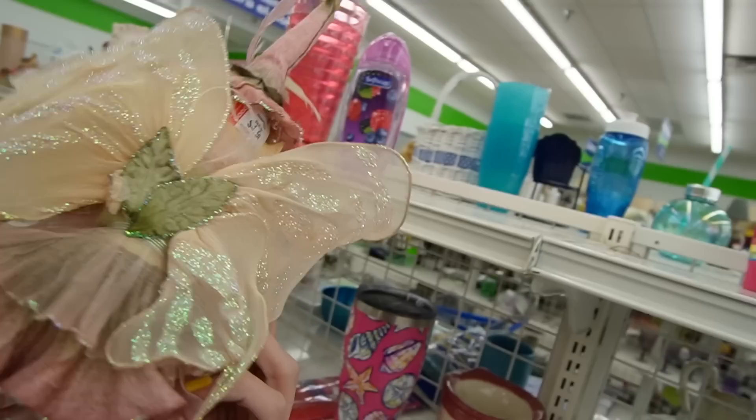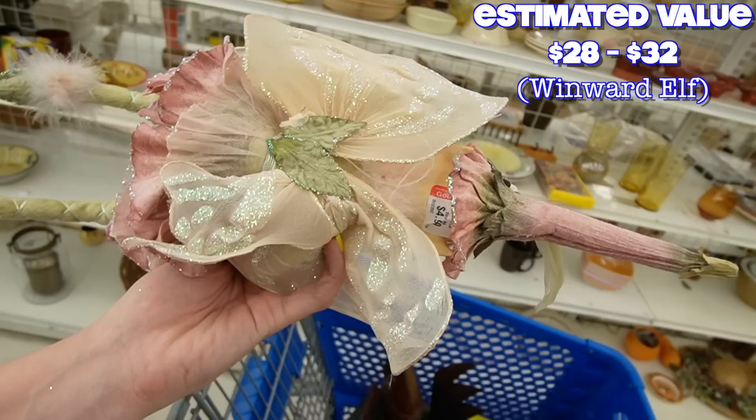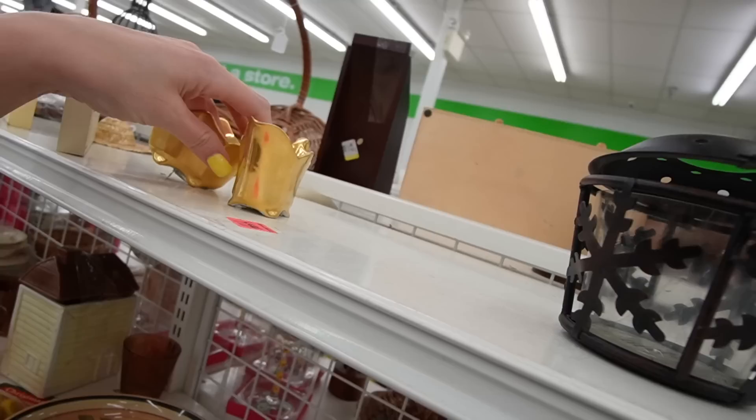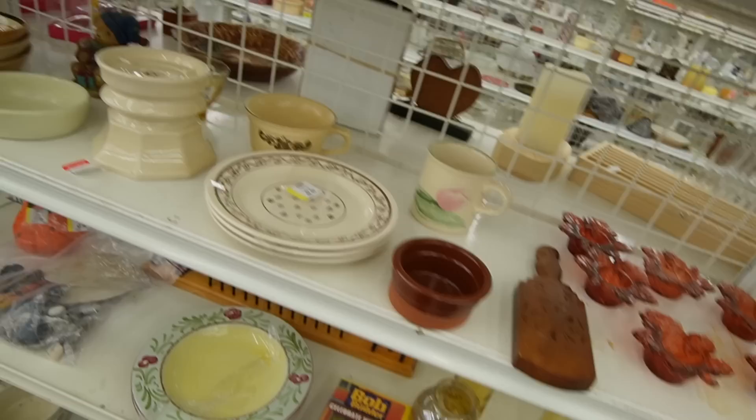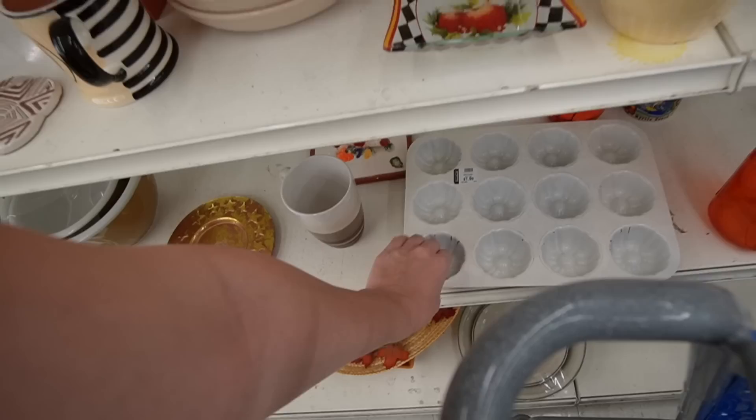$4.99. I kind of like him — he's made of a resin material and he's got kind of an endearing face. You could pick him up for $4.99. If you were curious, they are still here — I guess nobody thought that $20 was a good deal. I'm going to point them out every time I come here until unfortunately they probably end up at the bins.